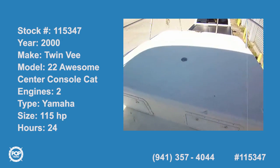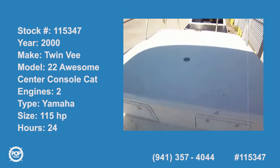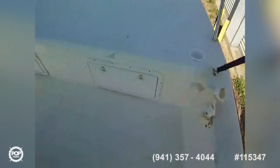Today we're looking at a 2000 Twin V 22 catamaran center console fishing boat. The Twin V quality and workmanship is obvious — there's a large casting deck on the front with storage compartments underneath.